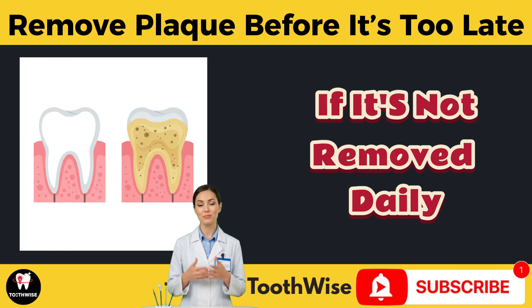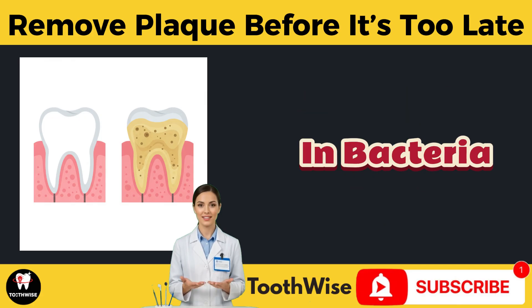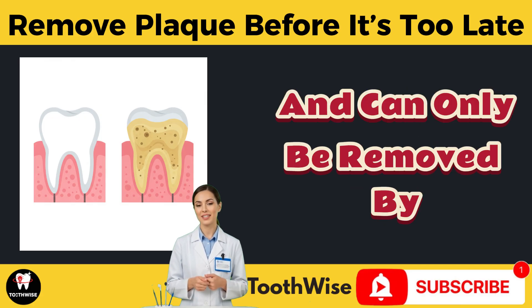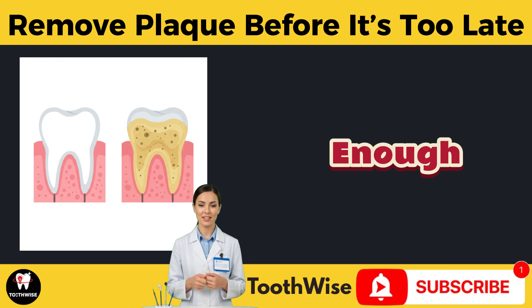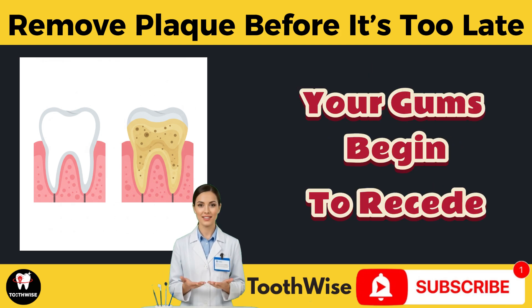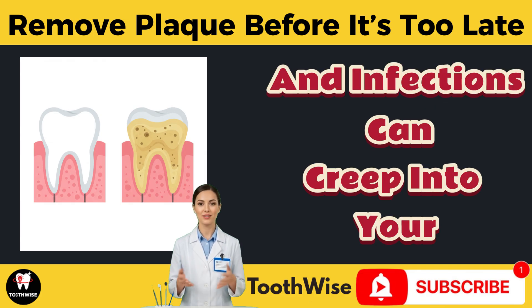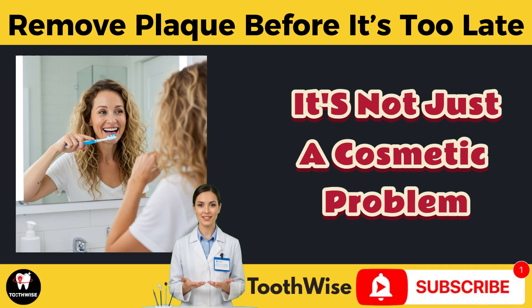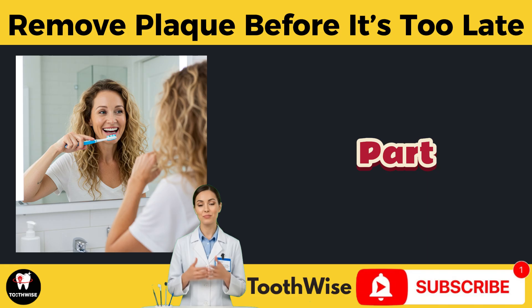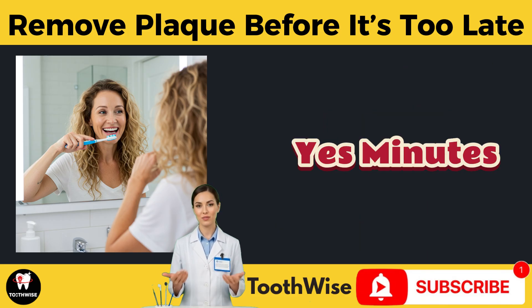If it's not removed daily, it hardens into tartar — a rock-like crust that locks in bacteria and can only be removed by a dentist. Once that happens, brushing isn't enough. Your gums begin to recede, your teeth loosen, and infections can creep into your bloodstream. It's not just a cosmetic problem; it's a health risk. The worst part: plaque starts forming within minutes after eating — yes, minutes.